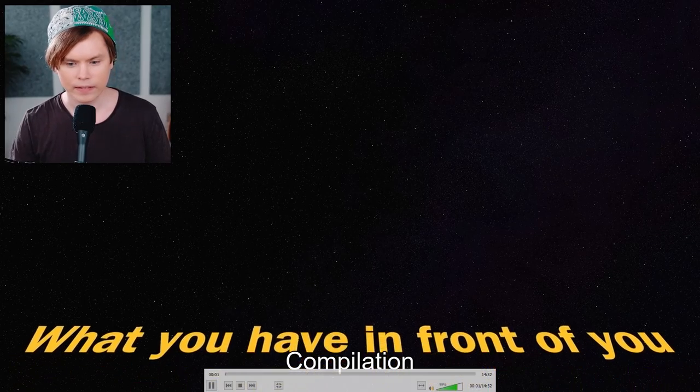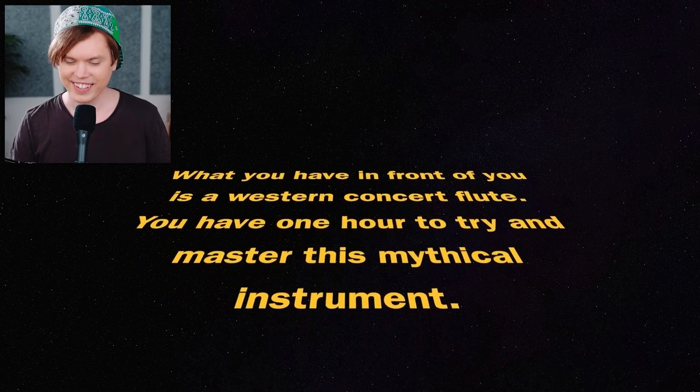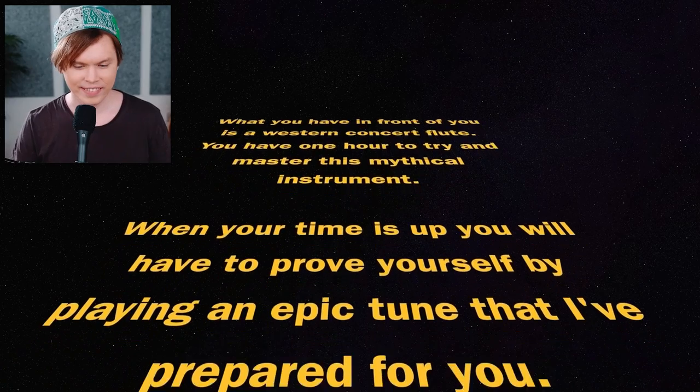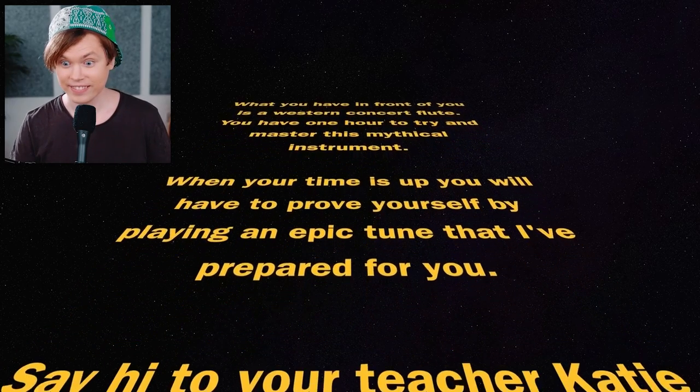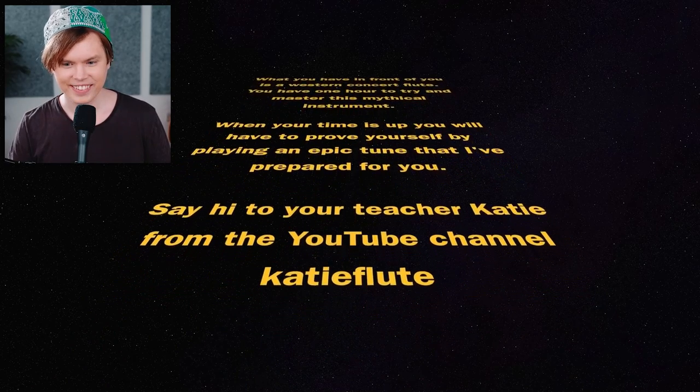What you have in front of you is a Western concert flute. You have one hour to try and master this mythical instrument. When your time is up, you will have to prove yourself by playing an epic tune that I've prepared for you. Say hi to your teacher Katie from the YouTube channel Katie Flute. Hi, Katie Flute.